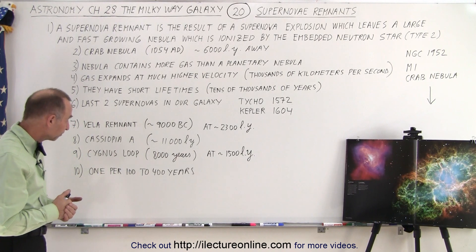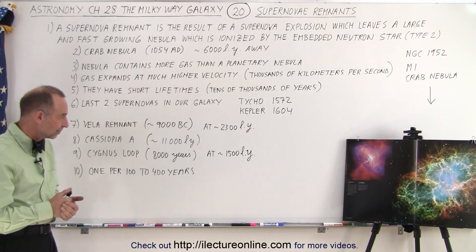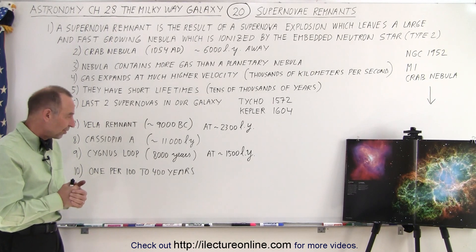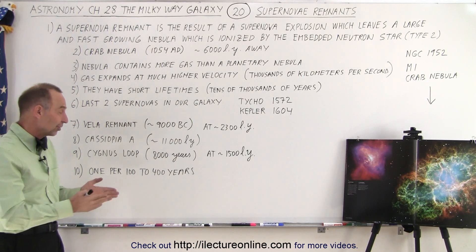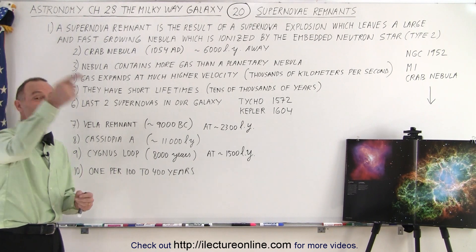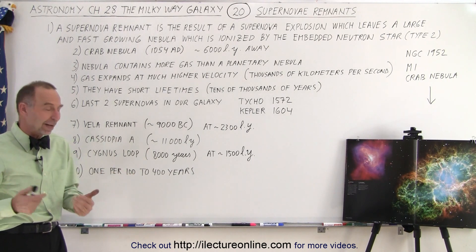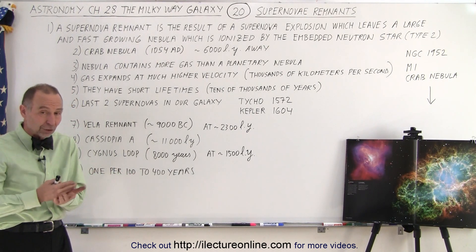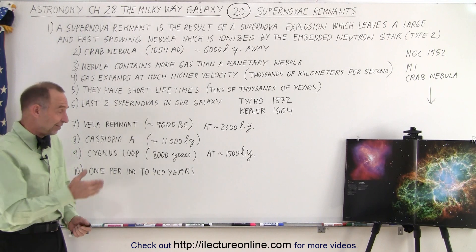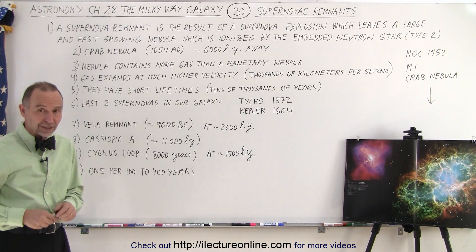Student question: Is the 100 to 400 year estimate based on observed remnants, or calculated for the whole galaxy? This is for the entire galaxy. If it's our bad luck and it happens on the very other side — 60,000 to 70,000 light years away — it won't be as exciting as one closer by. Supernovae are so bright that if it's in our galaxy, we're going to see it — we can see these things billions of light years away in other galaxies.